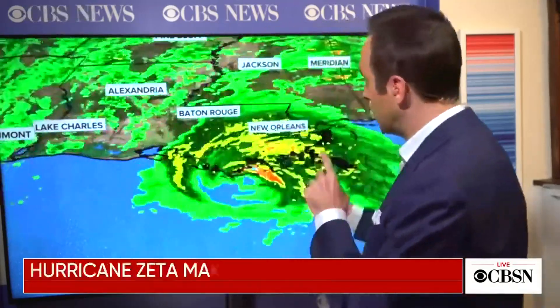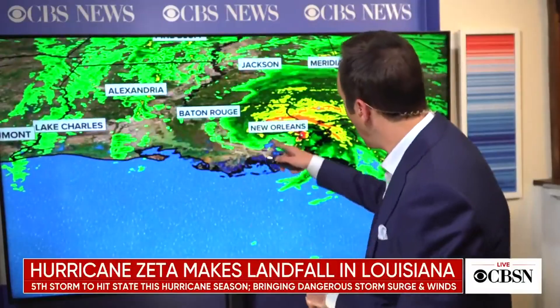Meteorologist Jeff Berardelli reports the storm has already made landfall and is right on top of New Orleans. It was really windy in New Orleans and power went out downtown, but now the system is directly overhead, so it's calm — they are in the calm eye of the storm.